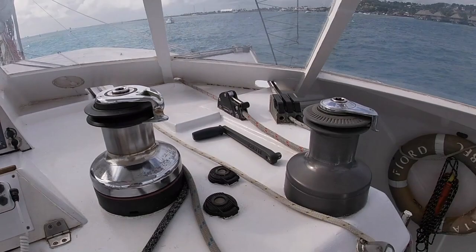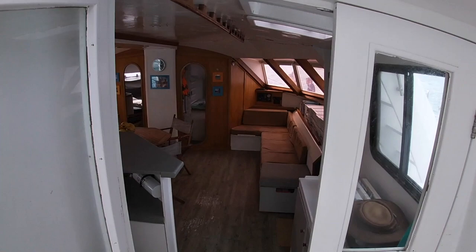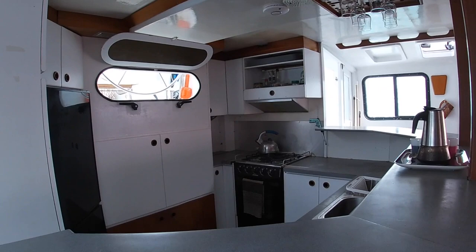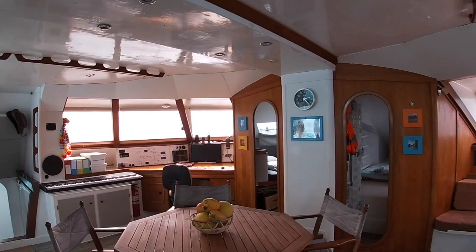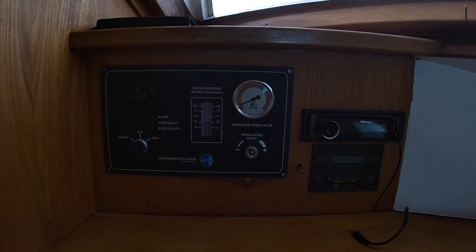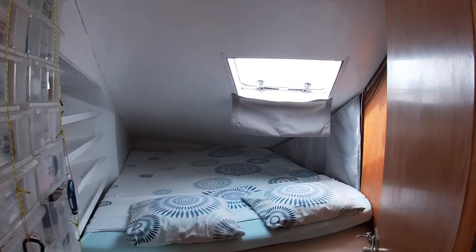Coming down from the helm station, we get inside the saloon. You're going to be amazed by the space this boat has. That's like a proper holiday house. First, you've got this kitchen — looks like a kitchen in your house or in a restaurant. And then all this round space, which is pretty amazing. On the starboard side, here we've got the water maker and the radio. Then moving on, we've got a guest cabin — also a storage place for safety equipment and pharmacy.